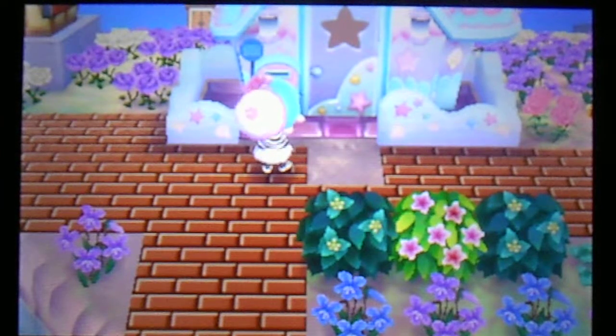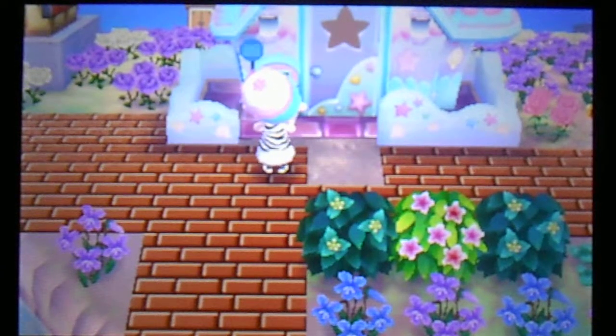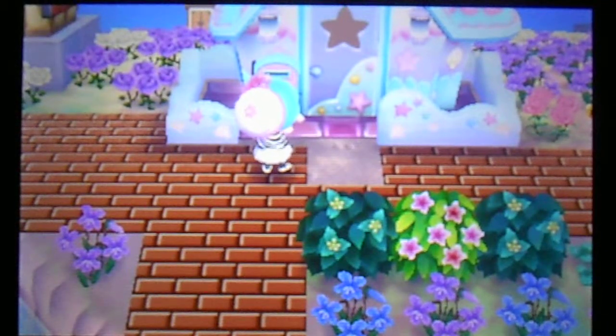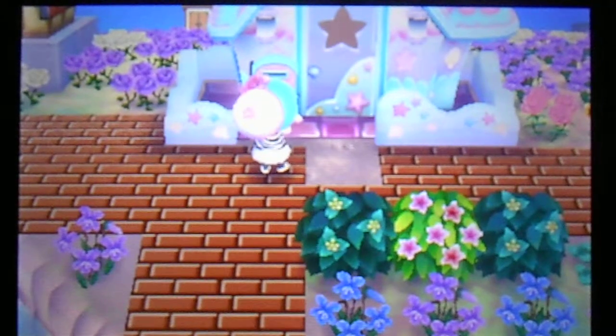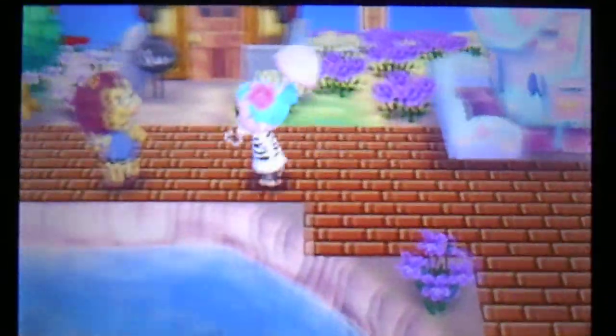Let's toss some of this little stuff. Check my mail. There we go. My bags are full. I love my new little umbrella. It's part of my Nintendo set.